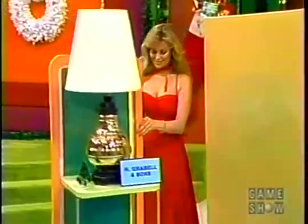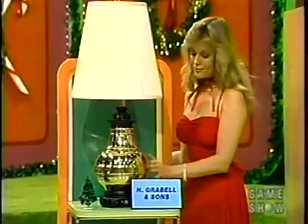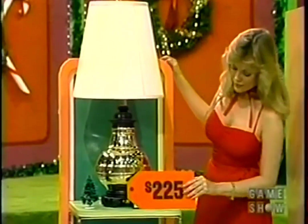One thousand. I'm about to present you with an energy-saving lamp with fingertip dimmer control, at furniture and lamp stores at Grabelle Exclusive. And the price is $225.